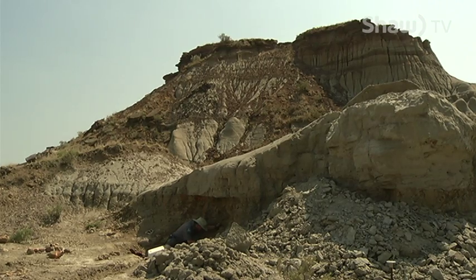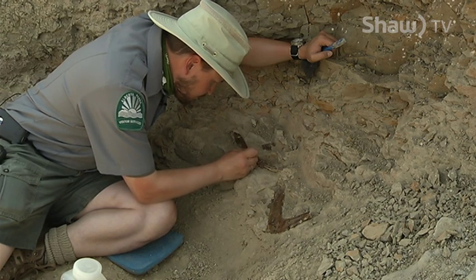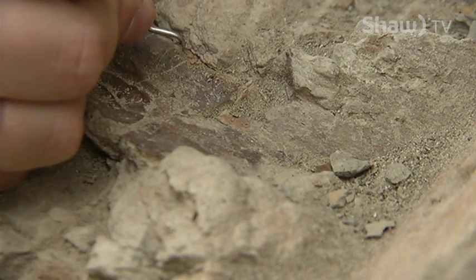David says Dinosaur Provincial Park has been ranked one of the top three locations in the world for excavating fossils, due to a number of geological factors.